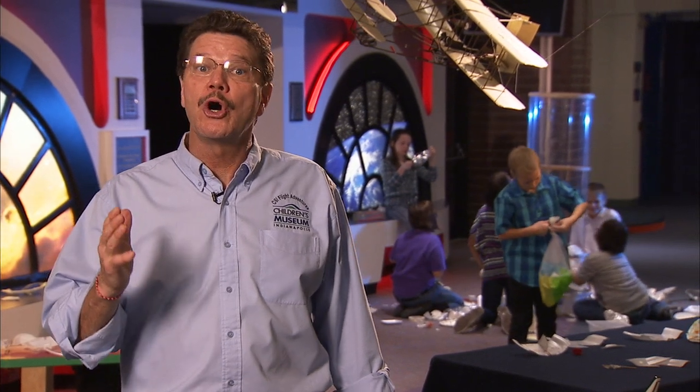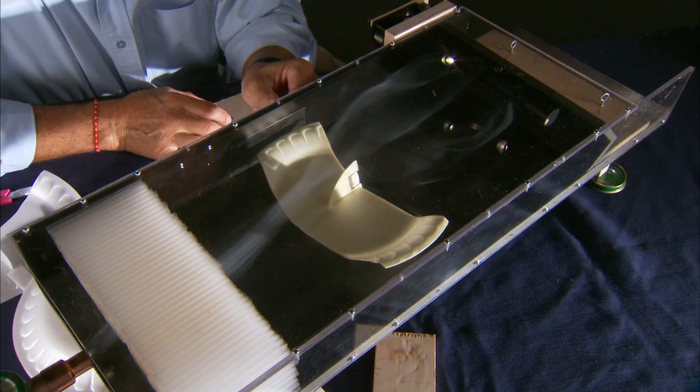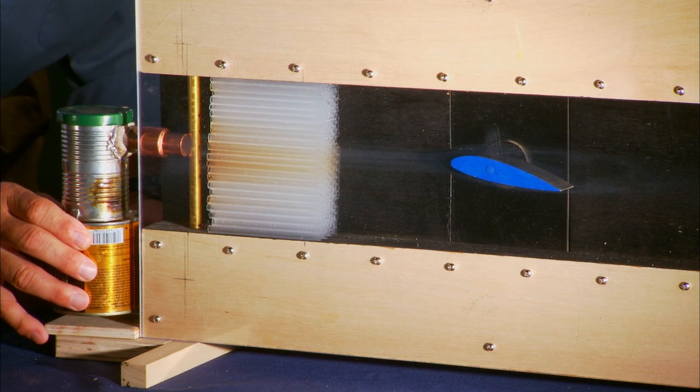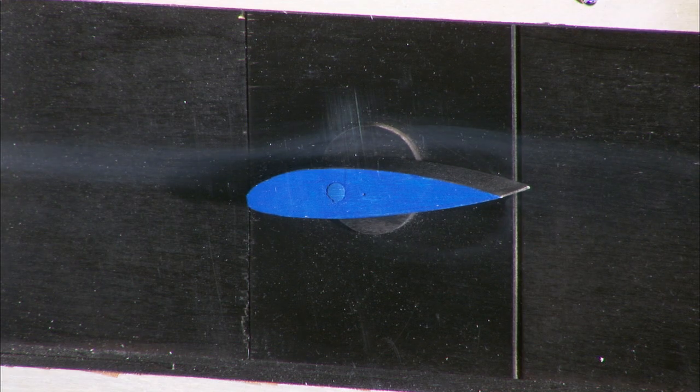One way to visualize what's going on inside the wind tunnel is to add smoke. This device, called Little Smokey, puts smoke into the airflow so we can see what's happening.